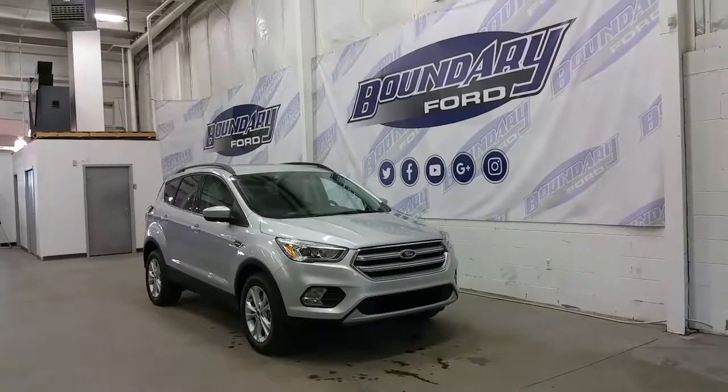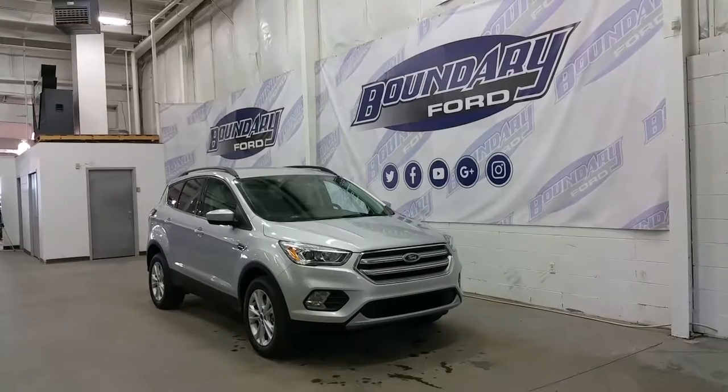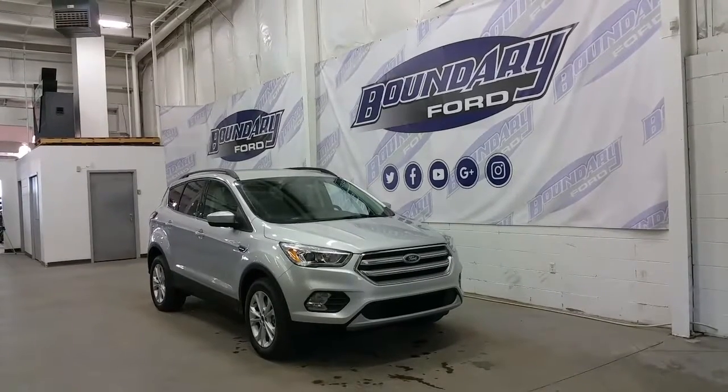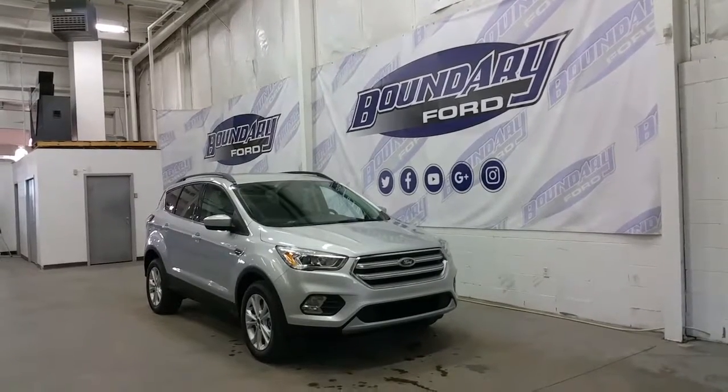Welcome to Boundary Ford, located at 2502 50th Avenue in the border city. Today we're checking out a tour of a brand new 2017 Ford Escape SE model, ingot silver in exterior color and accented with a chrome accented grille.